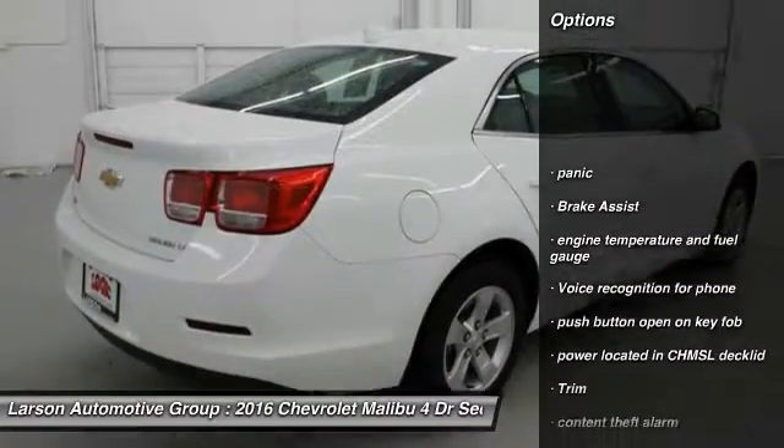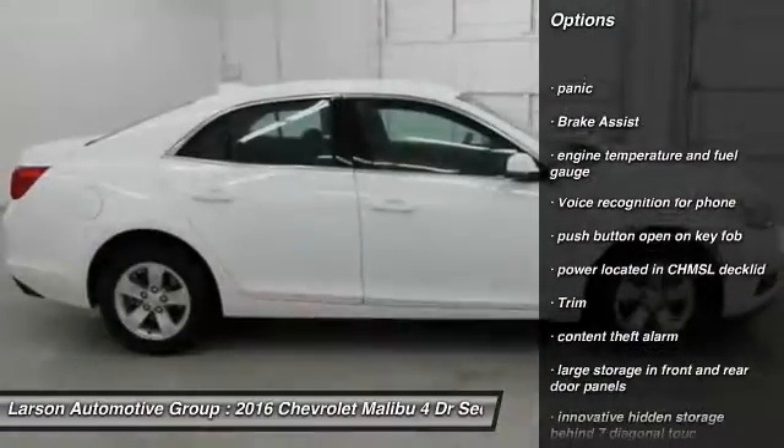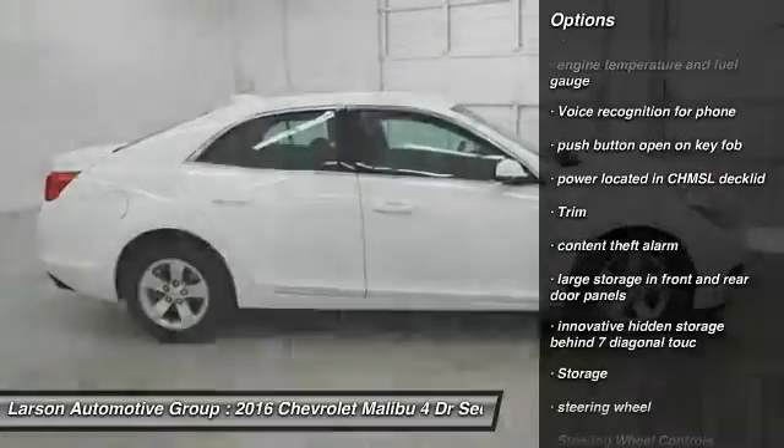Front wheel drive, anti-theft security system, floor mats, cruise control, USB connection.